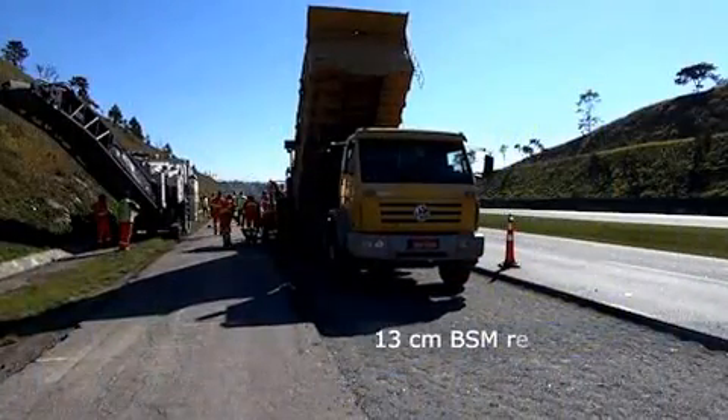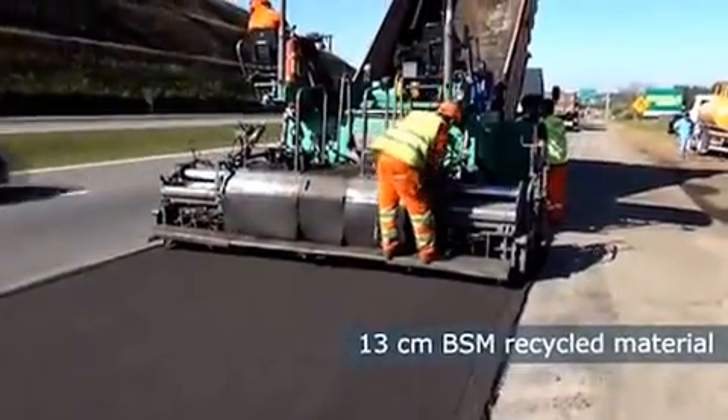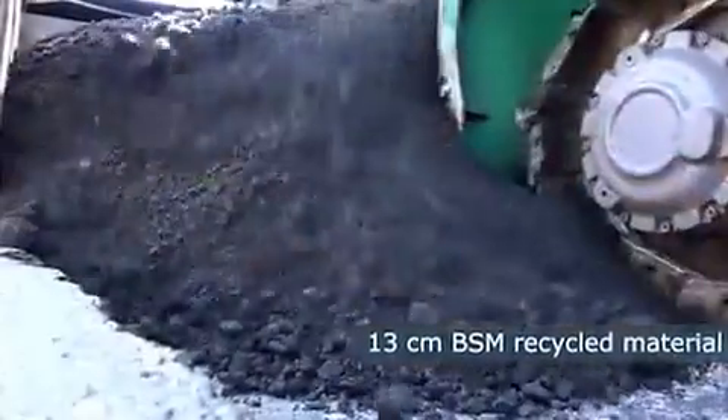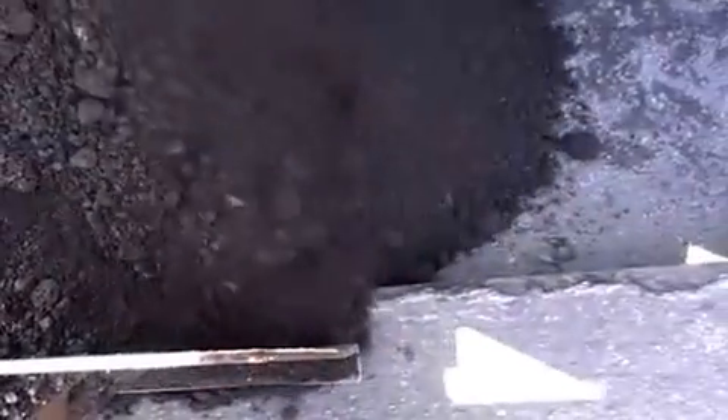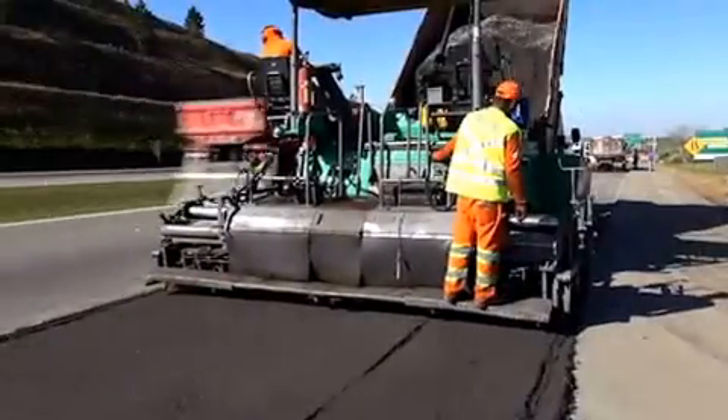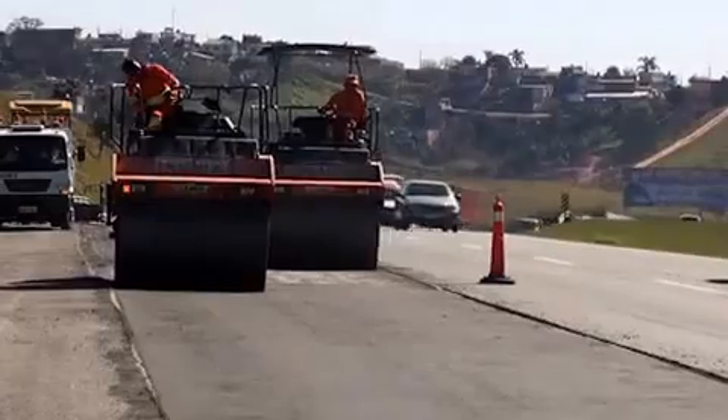Paving of a 13-centimeter thick layer of recycled material can then begin. The job is completed quickly and accurately by the Vögele paver. The Hamm GRW and both HD 90s are used to compact this layer.